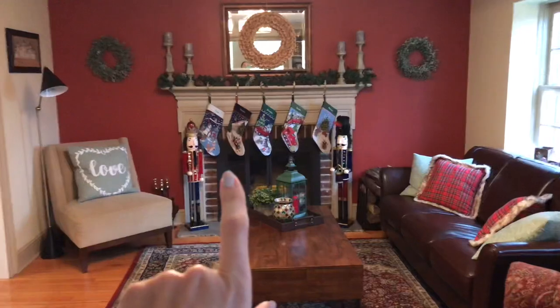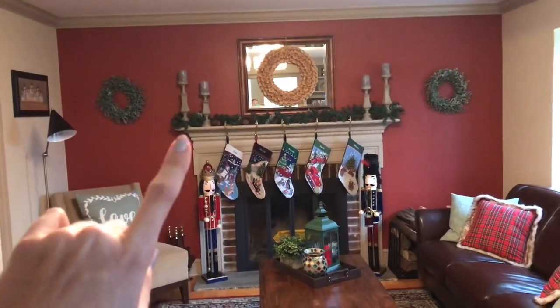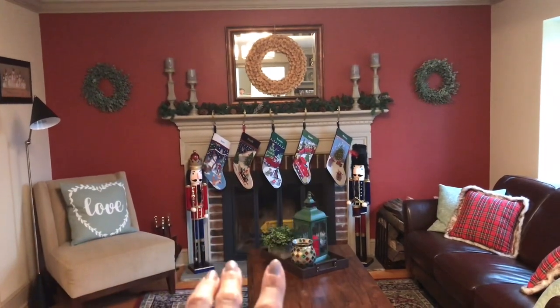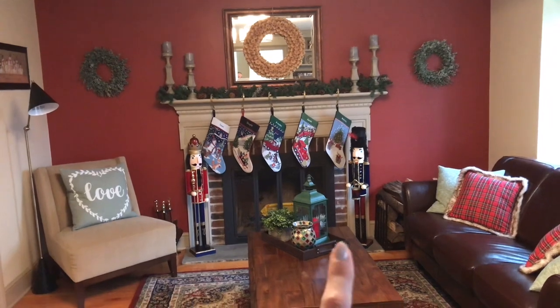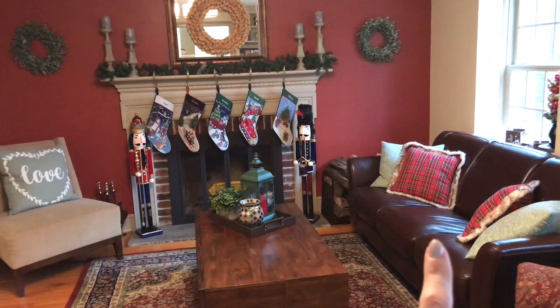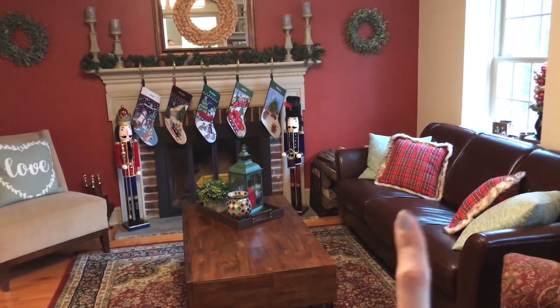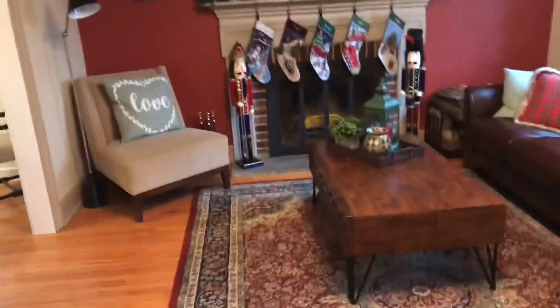My grandparents purchased these stockings for us from Lands' End. This year we just have some simple candles and garland on the mantle. The giant nutcrackers are from CVS, surprisingly. Just something little on the table to kind of tie it all together — fur trim plaid pillows, super cute for the holidays.